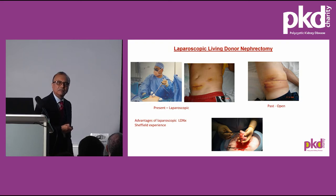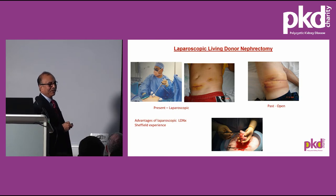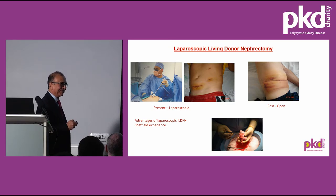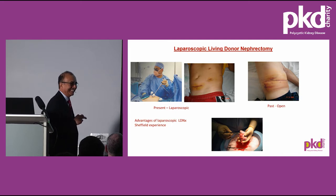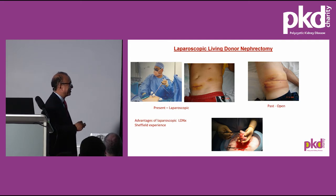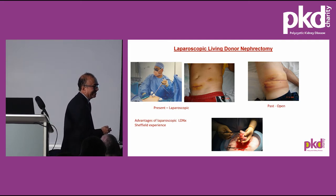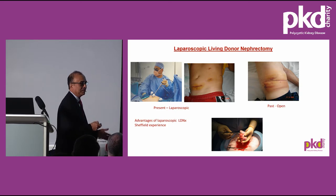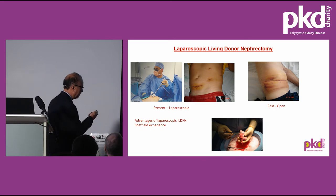I once sent a donor home in less than 24 hours. The next day during ward rounds, he was talking to other patients and asking how they were, so I sent him home. I rang him several times that afternoon and night, and he told me, 'Mr Sstrasser, don't worry, I'm watching television.' It was uneventful. Since then, I keep patients for at least 48 hours before discharge, and they do very well.